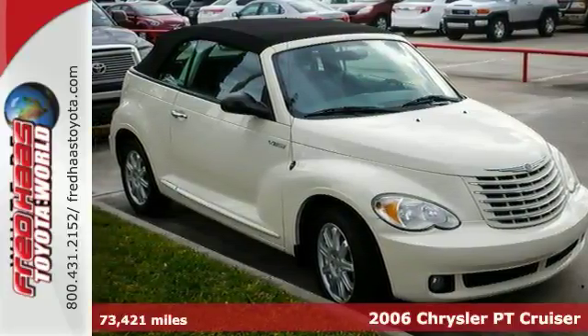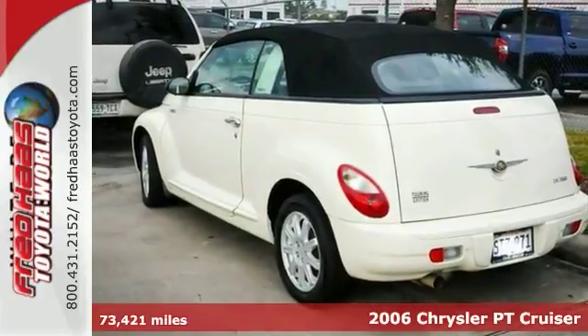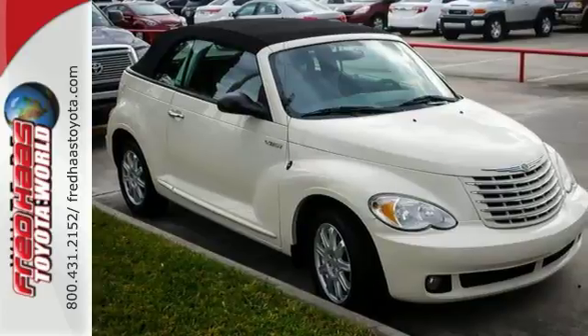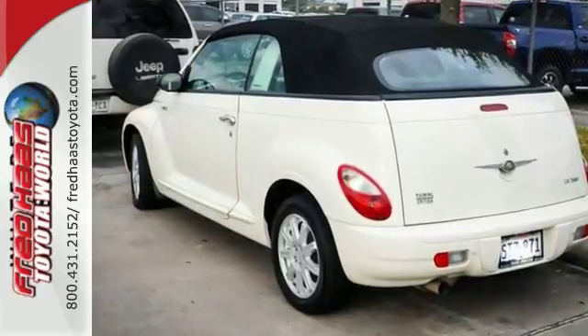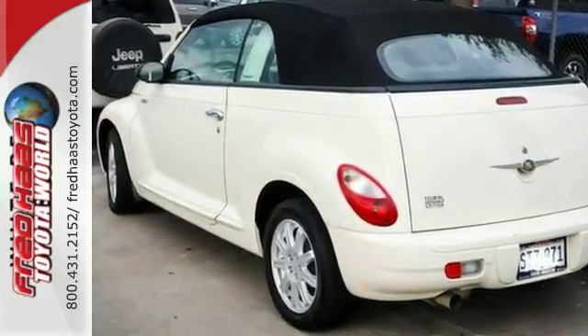Here's a 2006 Chrysler PT Cruiser. It comes standard with power windows, locks, and mirrors, tilt steering wheel, air conditioning, and a premium audio system. Now with a CD changer, this PT Cruiser gives you so much for so little with great performance, a spacious interior, and a wide array of standard features.